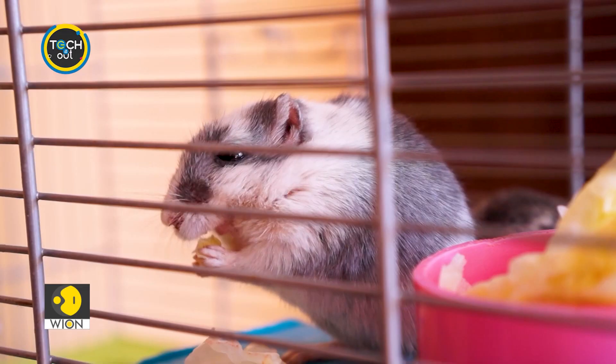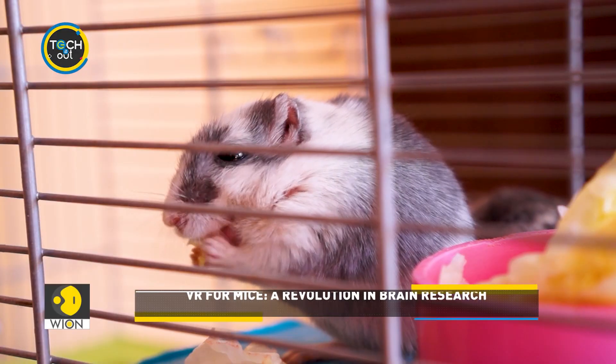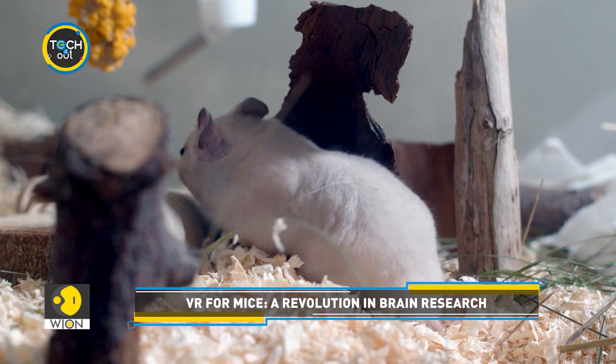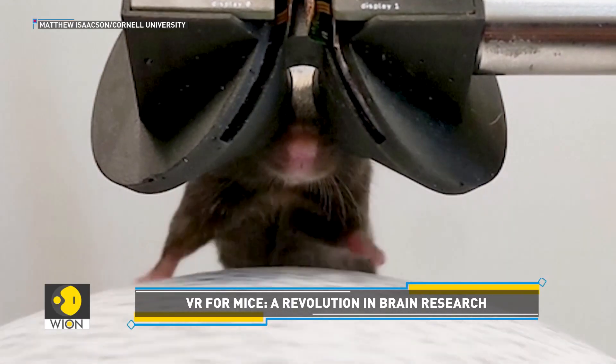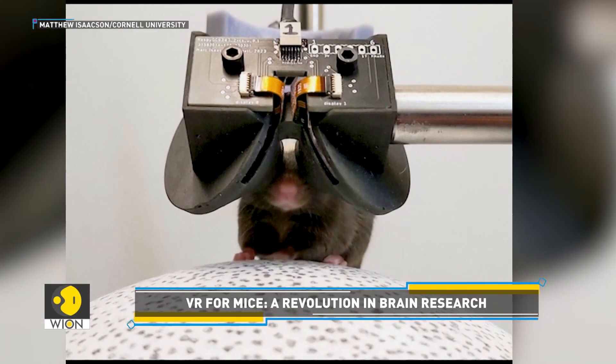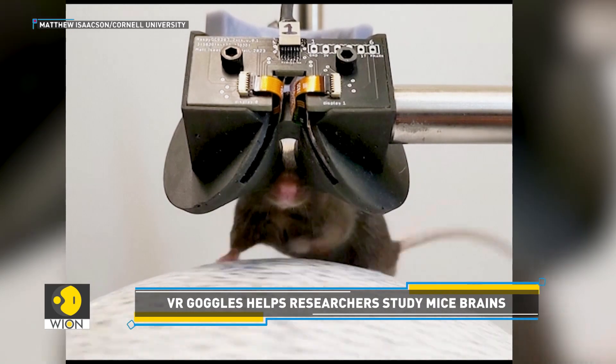Researchers are gaining an unprecedented view into mice brains and they are relying on technology for it. Researchers from Cornell University in New York have developed miniature VR headsets to take a look into how a mouse brain functions.